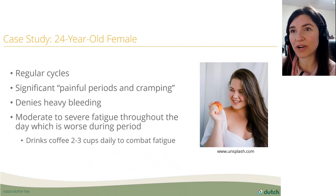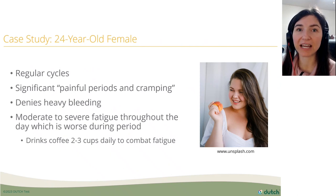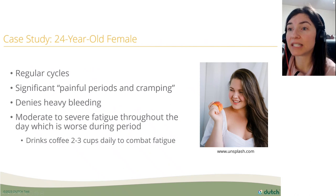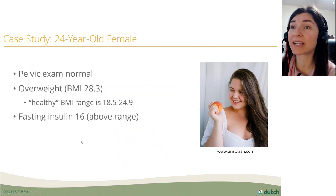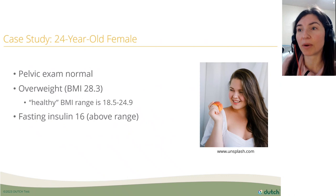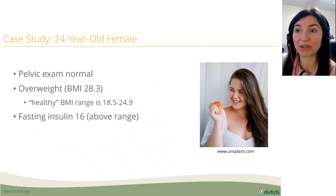Let's jump into the case study. This is a 24-year-old female with regular cycles. In her own words, she has significant painful periods and cramping, but denies heavy bleeding. She has moderate to severe fatigue throughout the day, worse during her period, and drinks two to three cups of coffee a day to combat that fatigue. Her pelvic exam was normal. She's considered overweight with a BMI of 28.3 — normal is 18.5 to 24.9. Her fasting insulin is 16, which is above range; we want it below nine.